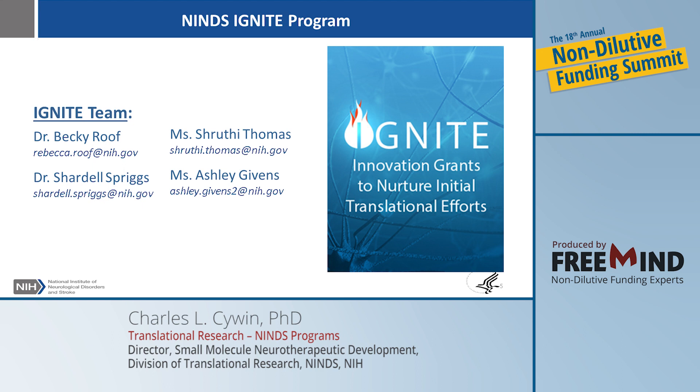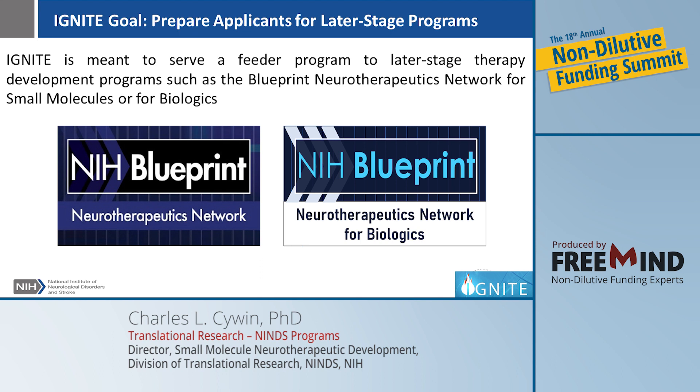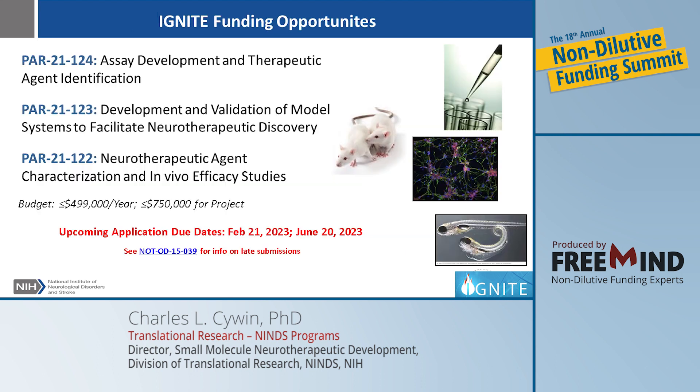Let me talk first about the IGNITE program. The IGNITE program is headed up by Rebecca Roof, and Shardell Spriggs is also a program director in that group. They're supported by Shruti Thomas and Ashley Givens as health program specialist and coordinator. These contacts are great for getting information on these programs — reach out to Becky first in most cases. The purpose of the IGNITE program is to be a feeder program for the Blueprint NeuroTherapeutics or Blueprint Biologics program, and to develop the preliminary data you need to make a more robust application down the road.